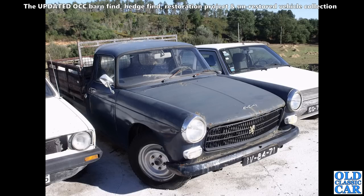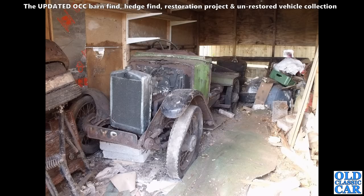Here we've got a Peugeot 404 pickup — still quite a few of these soldiering on in the warmer parts of Europe. I'm sure this one was probably still in use even though it looks a little bit dilapidated in places.